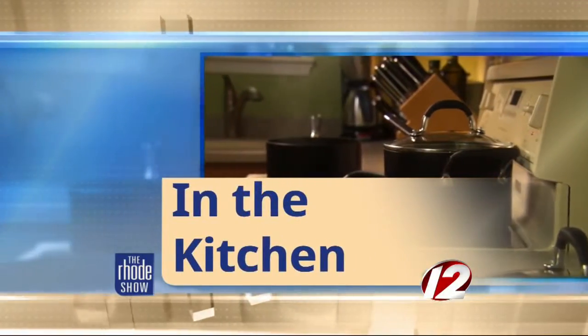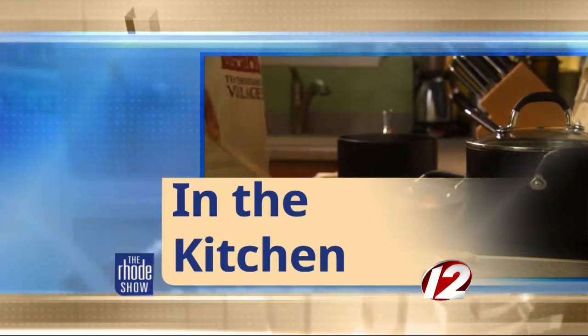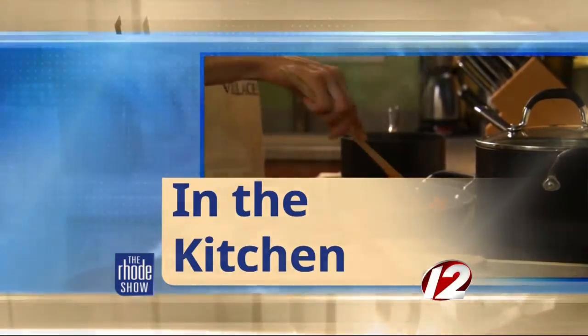This morning in the haunted kitchen, we welcome back Chef Jerry Dupont from Edible Creations by Jerry. He's got a delicious recipe on the menu today. What are we making? Are you saying that I'm scary, Princess Mikayla? No, we have some scary, spooky, delicious treats though. We're doing some red velvet cupcakes — blood velvet cupcakes. Beautiful. What do we need?